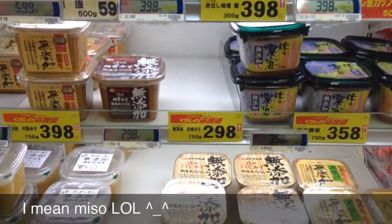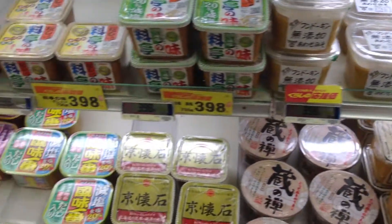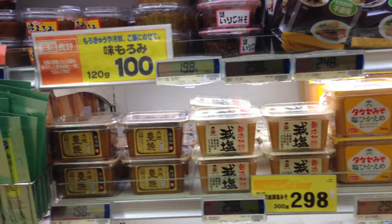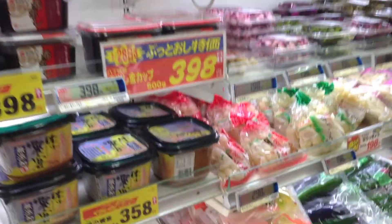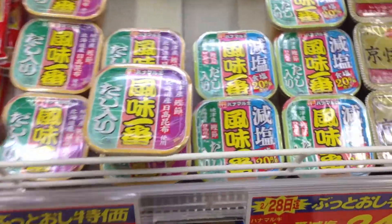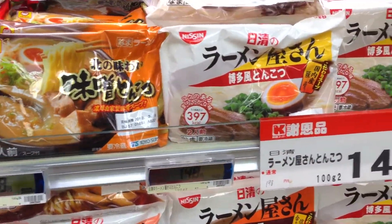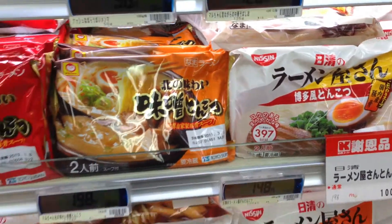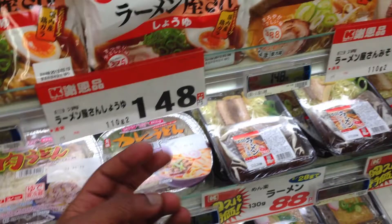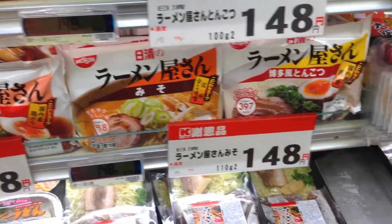So here is the tofu — you're looking at about $3, but for a huge thing of it. Actually, I lied before, it's a little bit more than I said earlier, but it's still a hell of a lot cheaper than it is in America. A big thing of it for 248 yen. Another thing to note: the ramen — they have dried ramen and they have non-dried ramen. This would be it, and it tastes a shit ton better. Completely different taste.